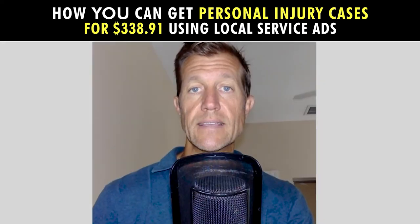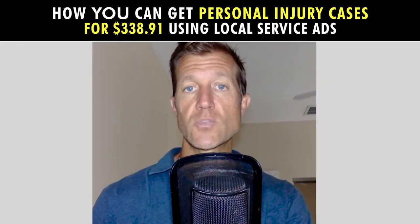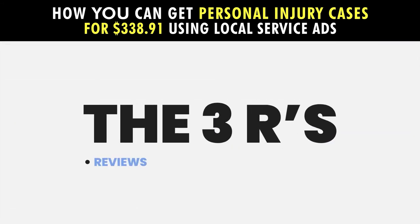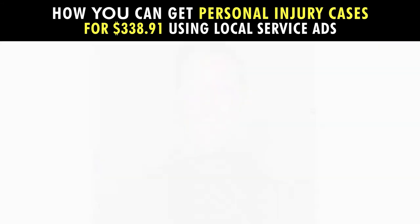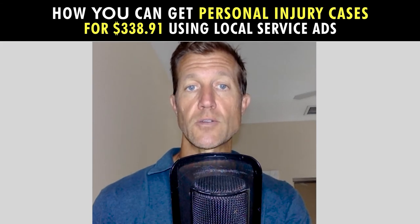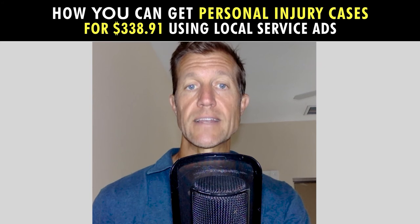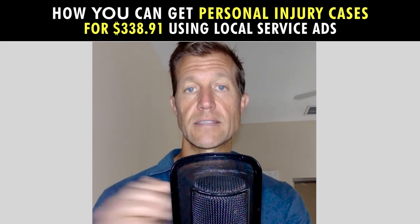We were able to get these amazing results because over the past 12 years, we learned to optimize three strategies that we call the three R's: reviews, radius, and response time. For example, just by optimizing the radius and creating more Google Screened pages for our clients, we are able to generate significantly more qualified leads and cases.